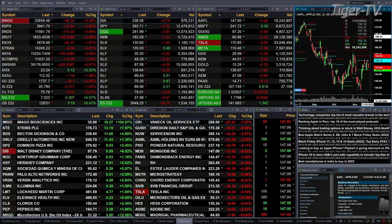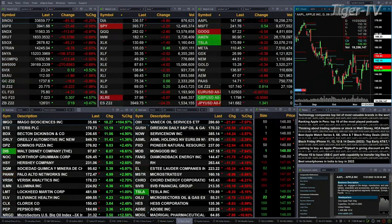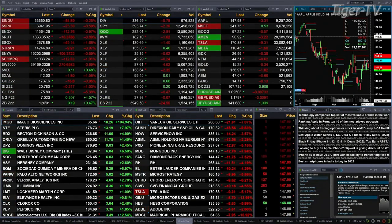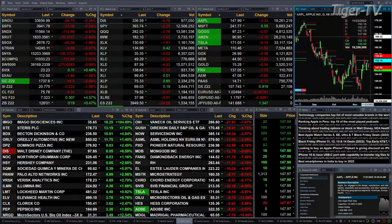Gold is off about 17 bucks. Silver's down 21 cents. Light sweet crude is off $4.29, trading out at $75.79. You've got a nice move in natural gas today, up 4.5%, 30 cents, trading out at $7.02. Looks like we might have a breakout going on there.